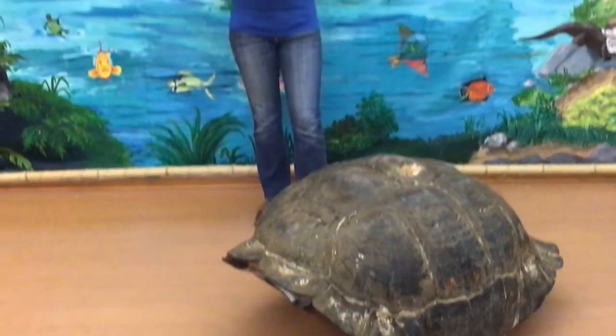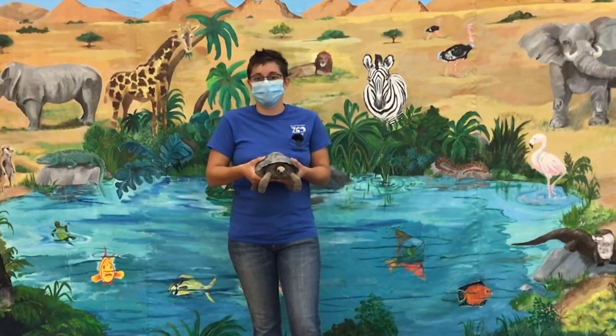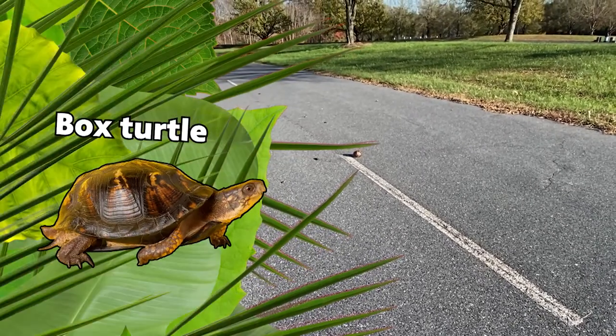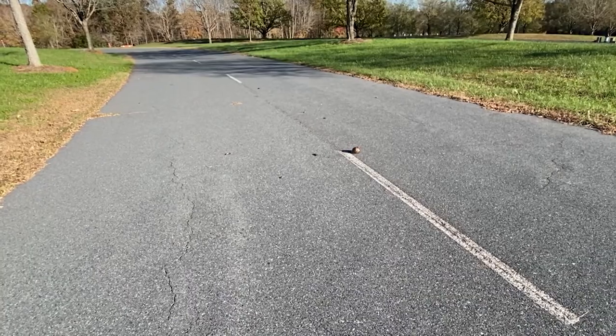Today we're going to talk about how you can show kindness to the turtles and the tortoises that live in your area. Oh no guys, look, there's a box turtle on the road. How can we show kindness to this turtle? How about we try to help them cross the road?